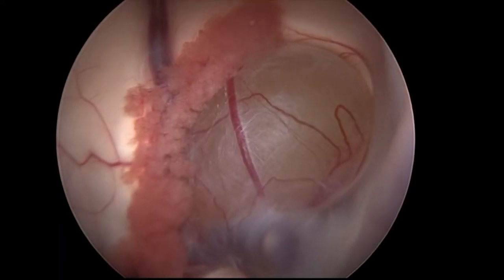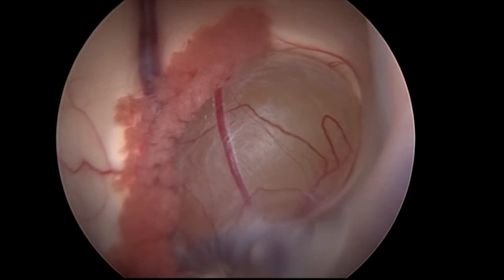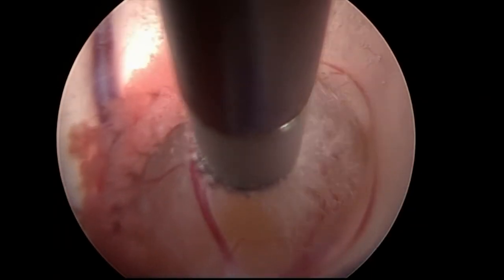One of our traditions has been innovation in neurosurgery and really bringing minimally invasive technologies to the forefront for treatment of our patients. One of these technologies is neuroendoscopy and use of the neuroendoscope to remove what we call colloid cysts, which are benign brain tumors that are in difficult to reach locations in the brain in the third ventricle.